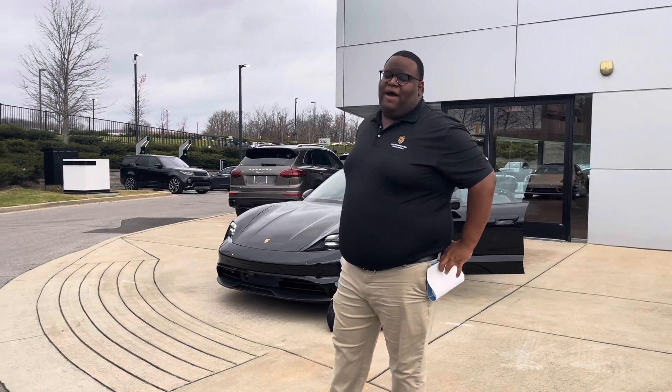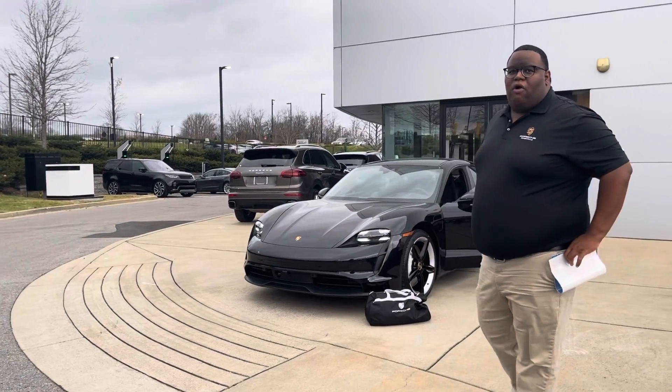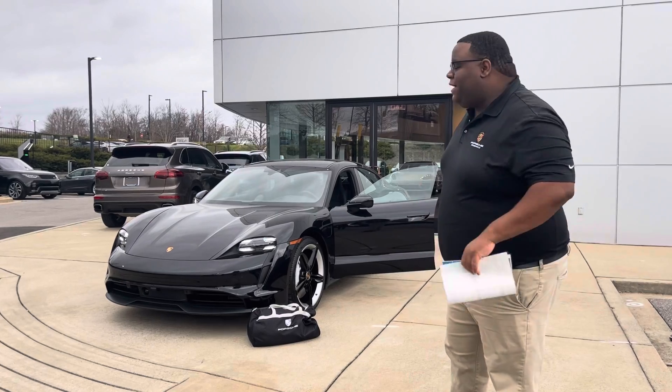Hi, my name is Mark. I am a certified brand ambassador with Porsche of Nashville, and today I'll be going over our 2021 Taycan 4S in Jet Black Metallic.